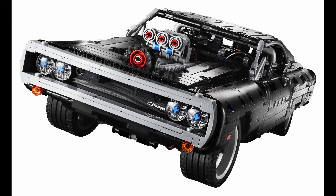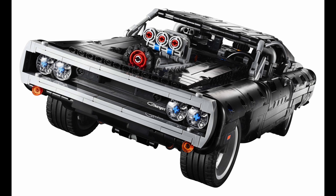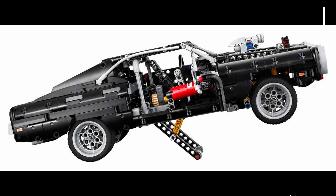I think it looks alright, but I would have preferred it if it was the same scale as the 42083 Bugatti Chiron — then it could have been more detailed. I will probably pick it up, but I'm in no rush to get it.